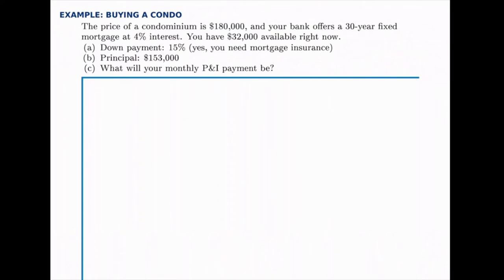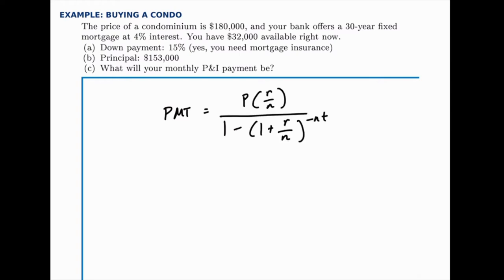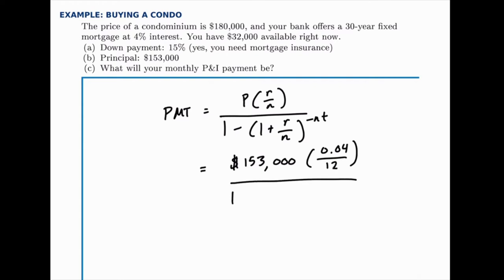Once we know the principal, we can find the monthly P&I — principal and interest payment — which is the PMT in our formula. This is the only part requiring a relatively complicated formula. We could use the TVM solver or Excel, but we'll use the formula directly. Filling in the pieces: P (principal) is $153,000, R (interest rate) is 4% or 0.04, N is 12 since this is a monthly payment compounded monthly, and T is 30 since this is a 30-year mortgage.